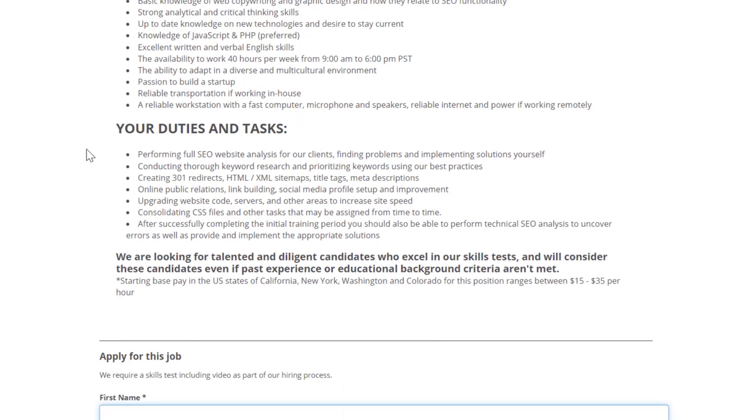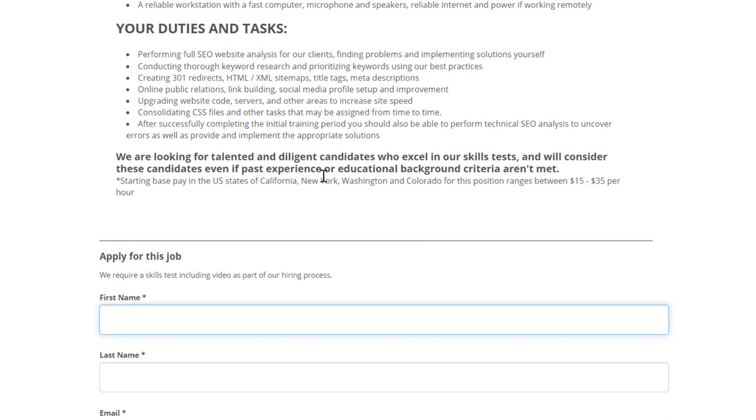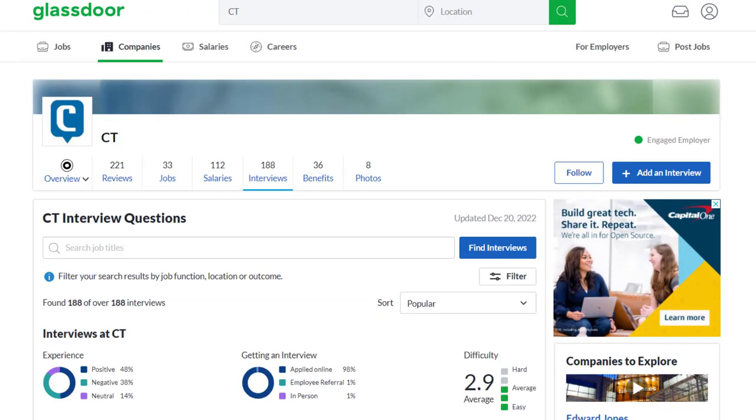You'll be performing full SEO website analysis for clients, finding problems and implementing solutions. Unlike HelpScout where you work on one company's website, here you'll be working on clients' websites since they're a marketing firm. This includes conducting thorough keyword research, prioritizing keywords using best practices, creating 301 redirects, HTML and XML sitemaps, title tags, and meta descriptions. You'll also do link building, social media profile setup, upgrading website code and servers to increase site speed, and consolidating CSS files. Starting base salary is $15 to $35 per hour.